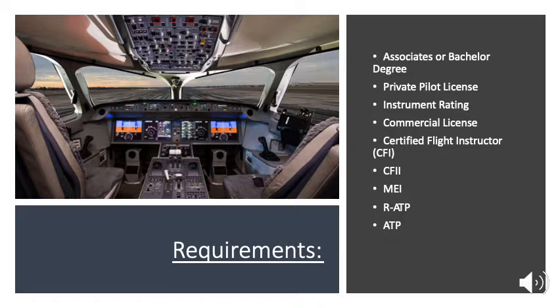On the right hand side of this slide you're going to see a list of all the different ratings you're going to have to accomplish so that someday you can sit in the cockpit pictured on the left hand side of this commercial jet.